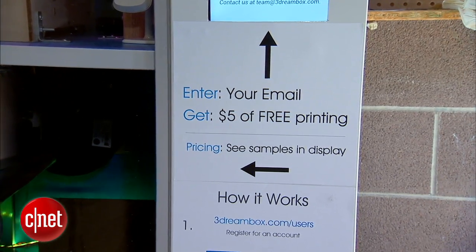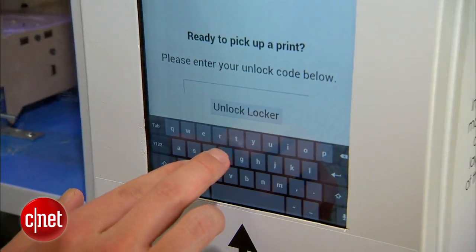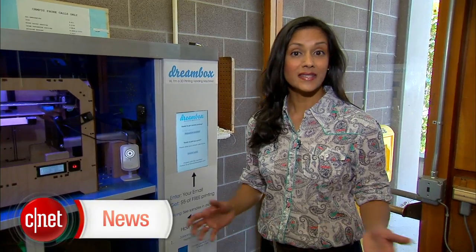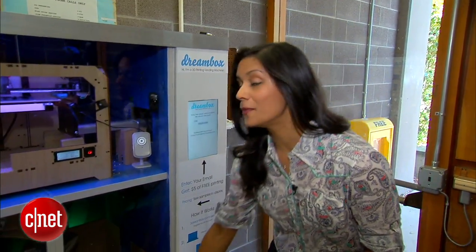To get started, you'll need to register, then upload a design of your own or choose an object from the Dreambox store. You can pay using PayPal — the cost is usually under $15. Less than 24 hours later, you'll receive an email with an unlock code. Enter that on the Dreambox and it will unlock a drawer so you can pick up your model.